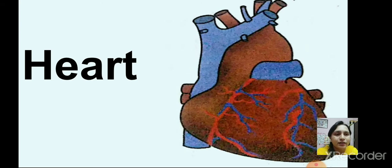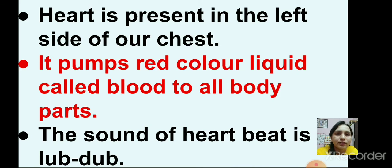About heart — this is a picture of a heart. Our heart is present on the left side of our chest. It pumps red coloured liquid called blood to all body parts. The sound of heartbeat is lub dub.